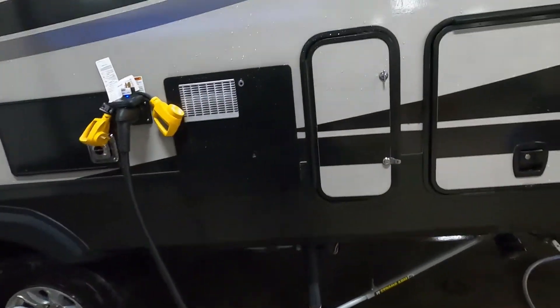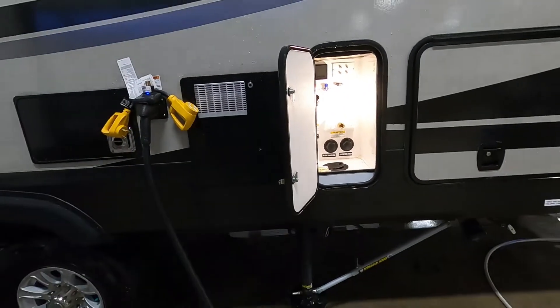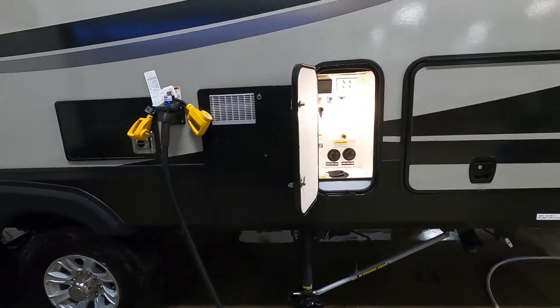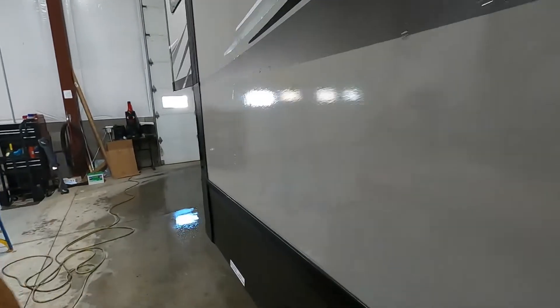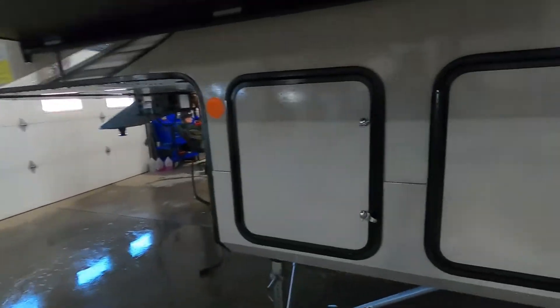Your docking station for water is going to be just behind the power cord. So park accordingly so you can utilize the facilities at the campsite and get everything open and closed once you arrive.